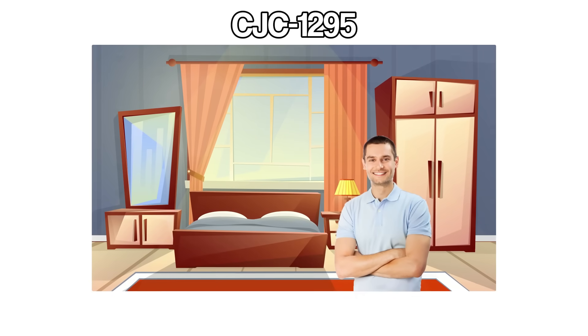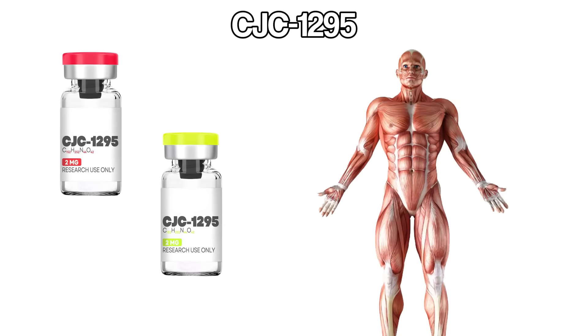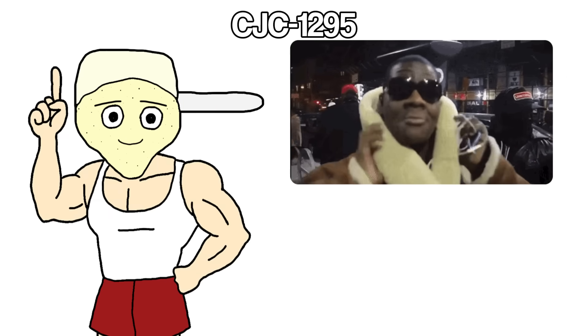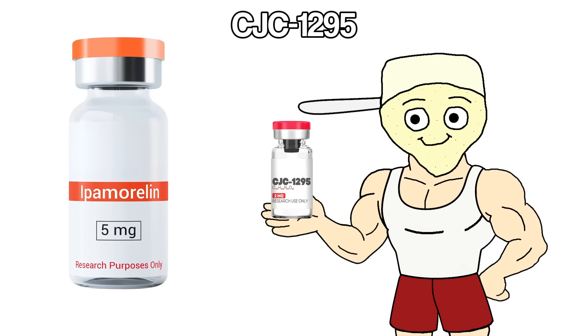People wake up more refreshed, soreness disappears faster, body composition improves — leaner, tighter, more muscle definition. There are two versions: one lasts longer in your system so you don't need to inject as often; the other clears out faster, which gives more control but requires more frequent doses. Both work, just depends on preference. CJC is often stacked with ipamorelin because they work together perfectly.